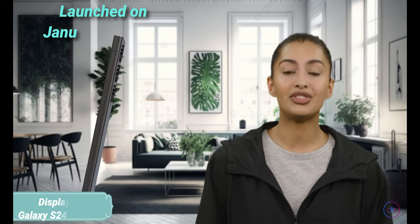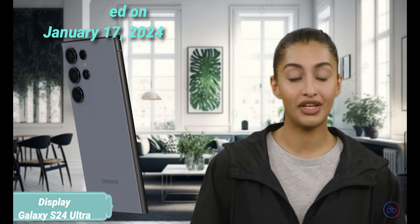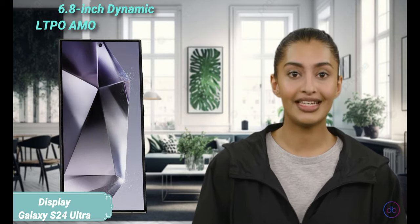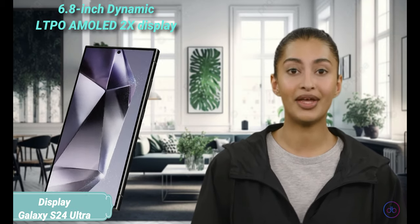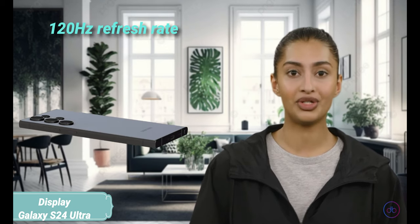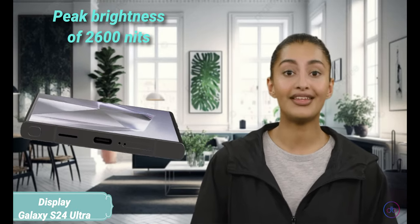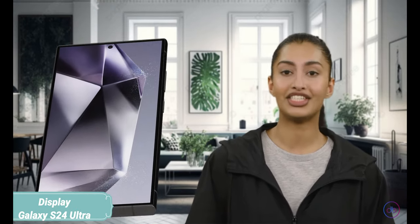The Galaxy S24 Ultra was launched on January 17, 2024, and made available a week later. It boasts a 6.8-inch Dynamic LTPO AMOLED 2X display, with a refresh rate of 120Hz and a peak brightness of 2,600 nits, ensuring vivid, smooth visuals even in bright conditions.